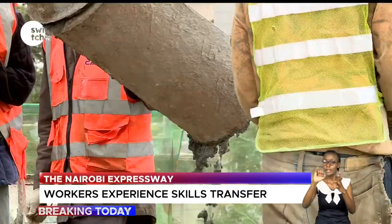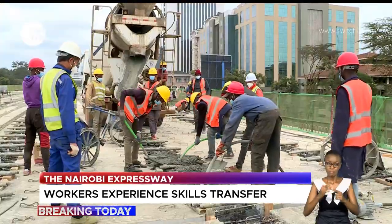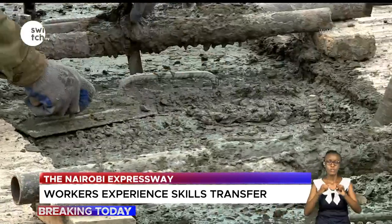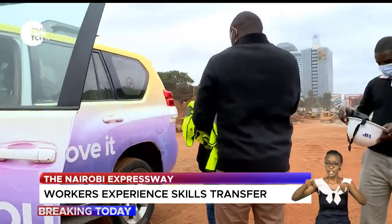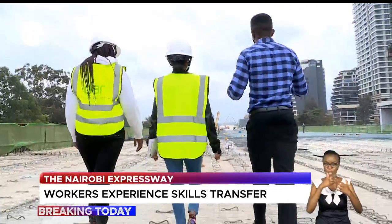On this day, the 6th of August, the workers at the workstation are doing all they can to ensure they beat the government's deadline. Our journey begins here around the Westlands Museum Hill area, where we interact with engineers and contractors in charge of the project.